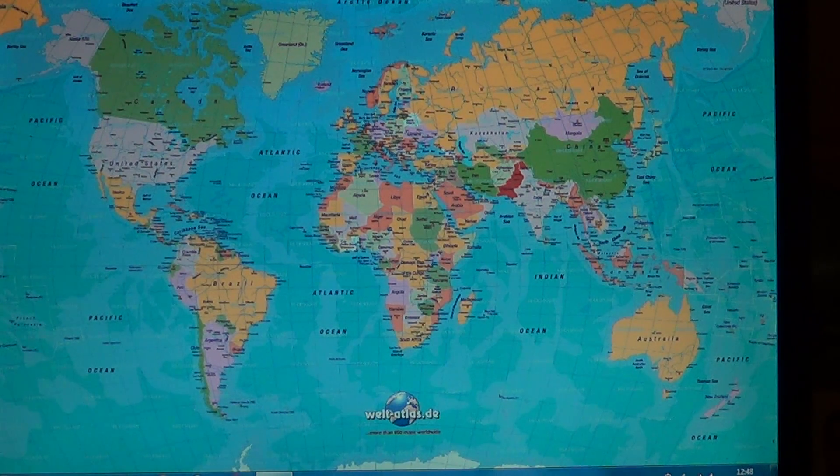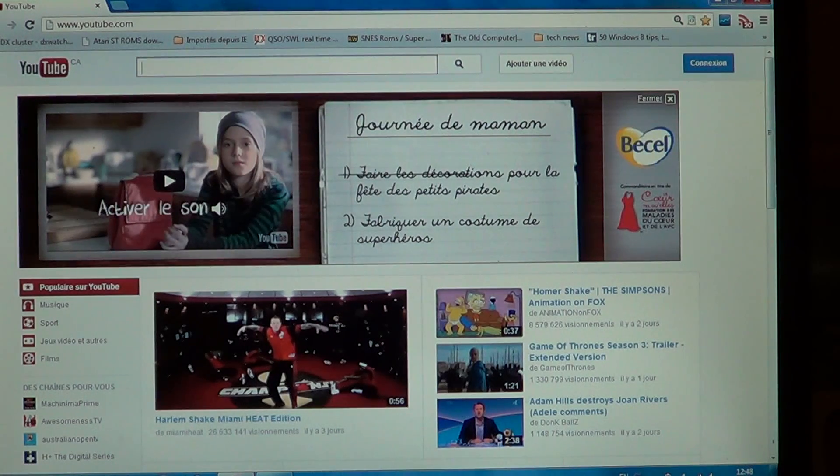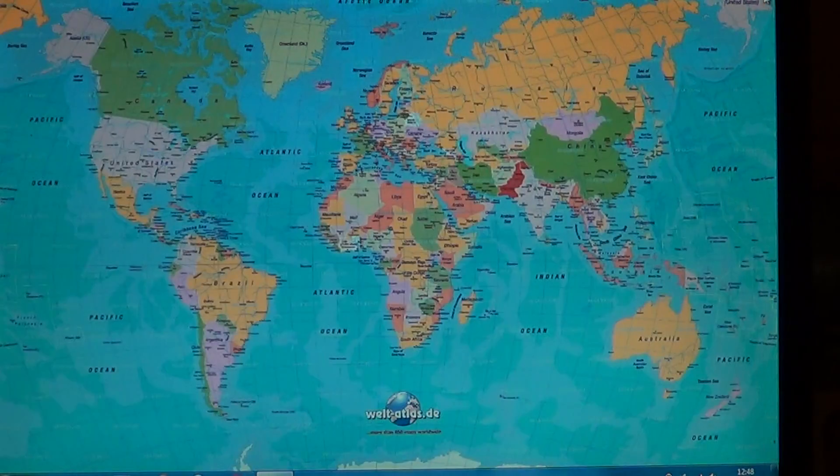Sorry, missed it — here, 3, 2, 1 — start. You can see that it's slower; I don't even need a stopwatch, you can see it took longer than Firefox. Let's do it again with Google Chrome — 3, 2, 1 — start.